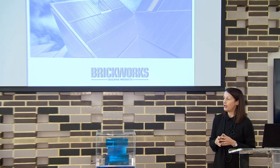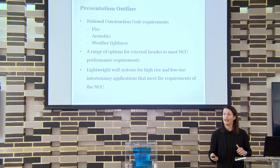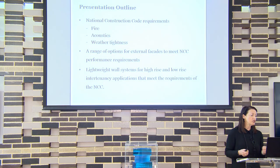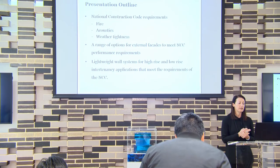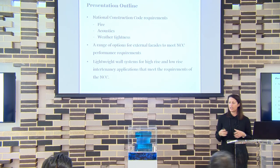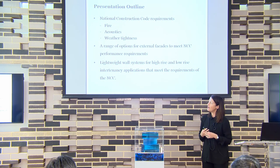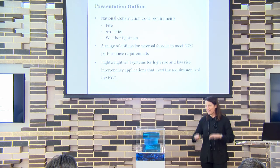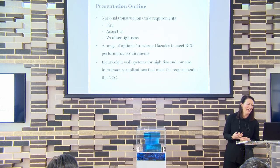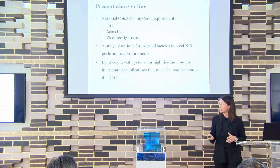So, facade cladding. This presentation's basically going to cover the National Construction Code requirements for fire, acoustics, weather tightness and the requirements. We'll go through a range of options of how to meet the new requirements, particularly around combustibility. And then looking at lightweight wall systems for low and high rise construction.